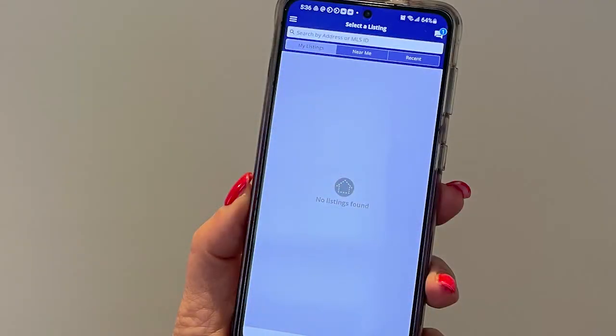So here's my phone. First thing I'm going to be doing is plugging in my security code so that nobody can get into the phone. And then I'm going to press the Showing Time app. It says 'select a listing,' so I'm going to put in the actual address of the listing that I want to see. Once I do that, the listing is going to come up. I'm going to press it and then request a time.